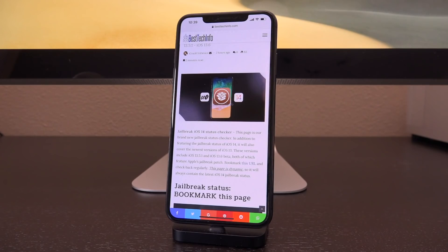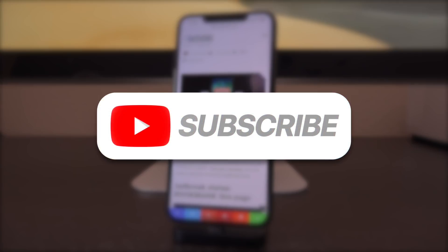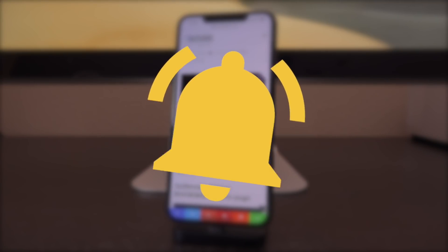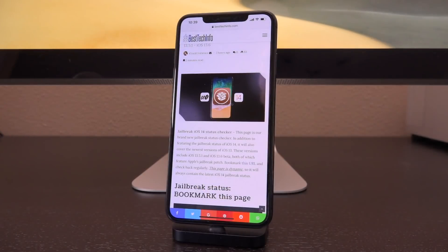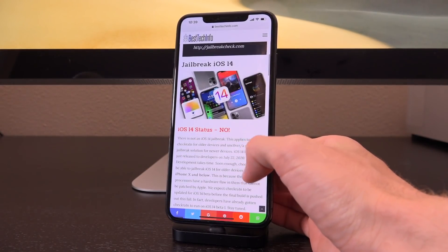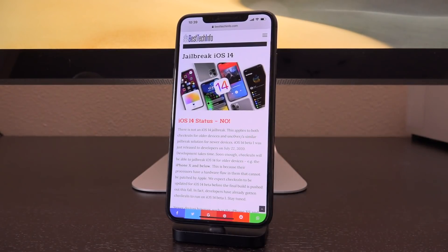The page is dynamic so it will always contain the latest iOS 14 jailbreak status. Be sure to subscribe and ding that notification bell so you will not miss out the second I release new jailbreak coverage. As of recording this video, there is not an iOS 14 jailbreak, and that applies to both CheckRain for older devices as well as Uncover or a similar jailbreak solution for newer devices.